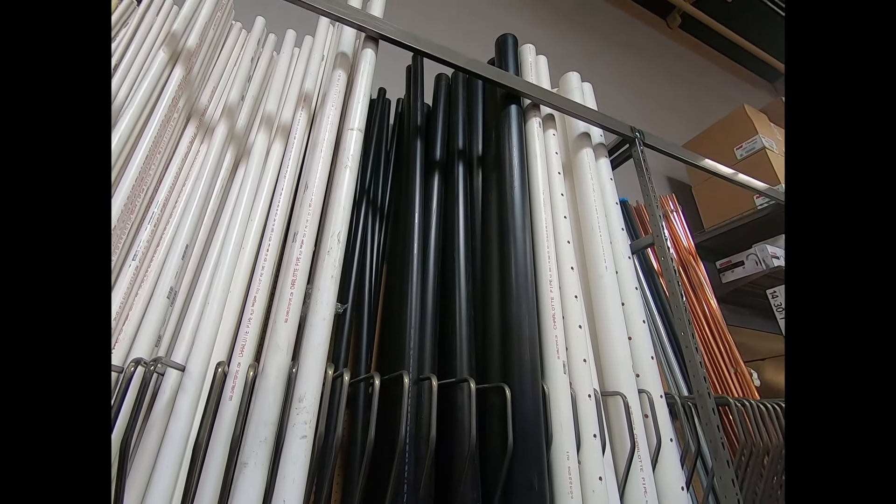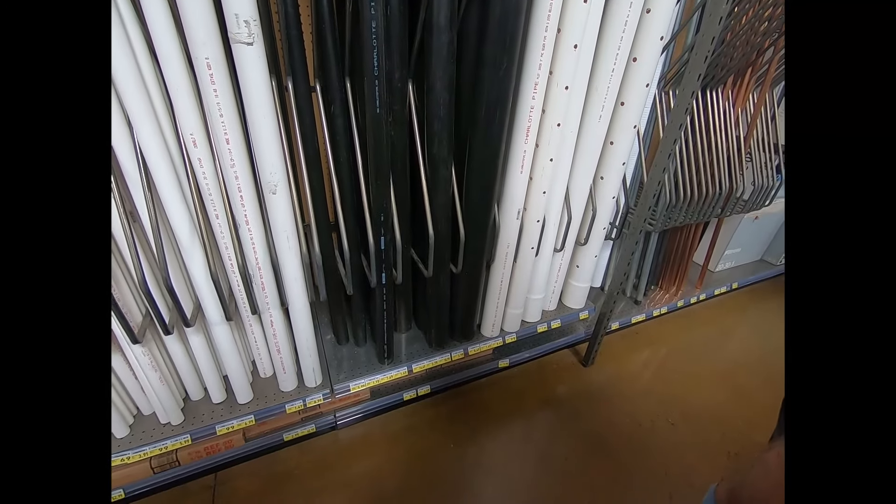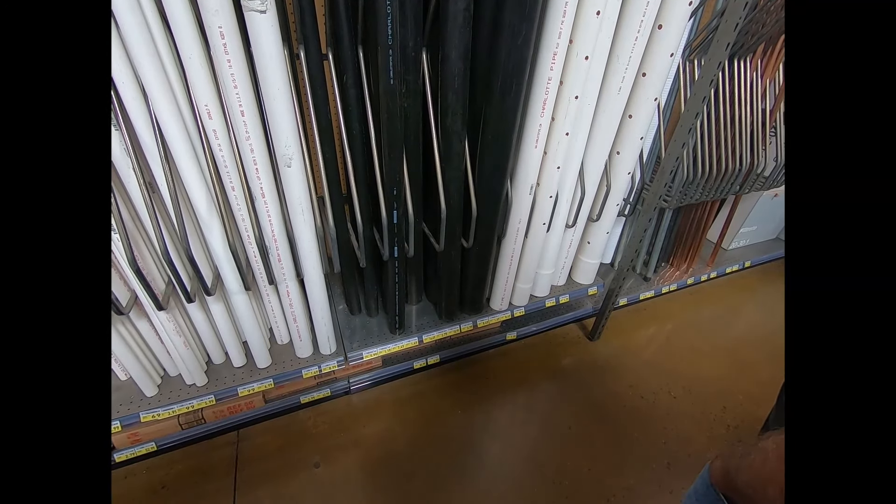Why is it, when I last priced ABS, it was like ridiculous? I think these prices aren't accurate.